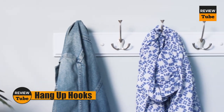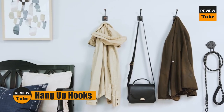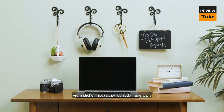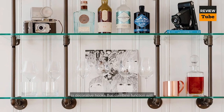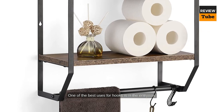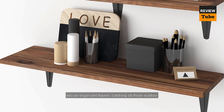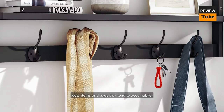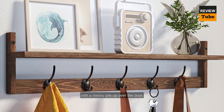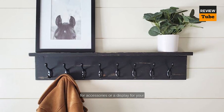While you might think hooks are just for coats, hang-up hooks can add storage to even the smallest of places. A wide range of hooks are available, from stick-on hooks that won't damage walls to decorative hooks that combine function with style. One of the best uses for hooks is in the entryway — a row of hooks can transform this space into an organized haven, catching all those outdoor wear items and bags that tend to accumulate. Over-the-door hooks also come in handy, providing storage for accessories or a display for your favorite garments.